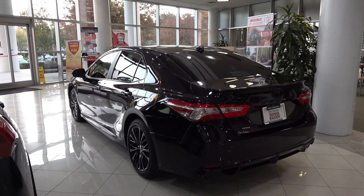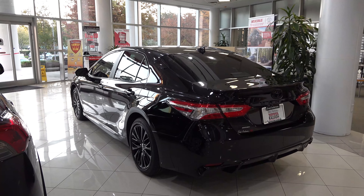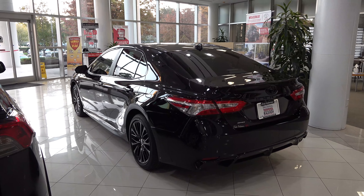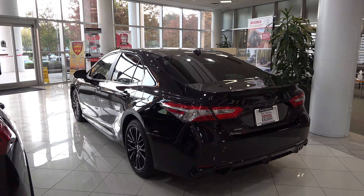Toyota has a new decree: no more boring cars. So you get vehicles like this, the Camry TRD, the Avalon TRD, the RAV4 TRD off-road coming out, and then you've got the Nightshade. These cars are stylish, they're aerodynamic, and they're something you'll be proud to own.